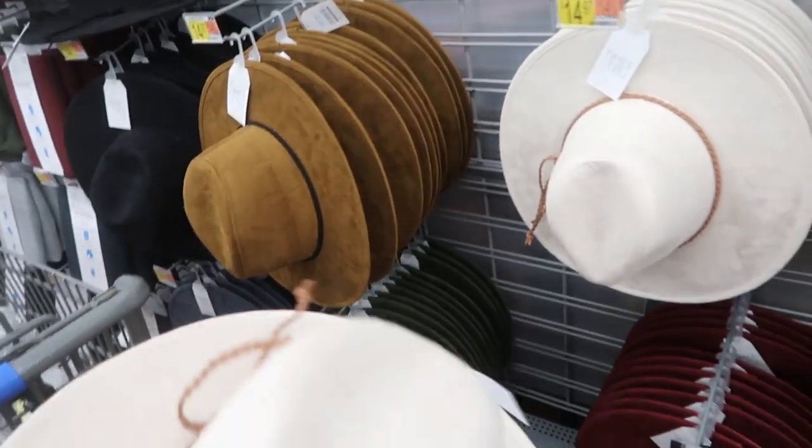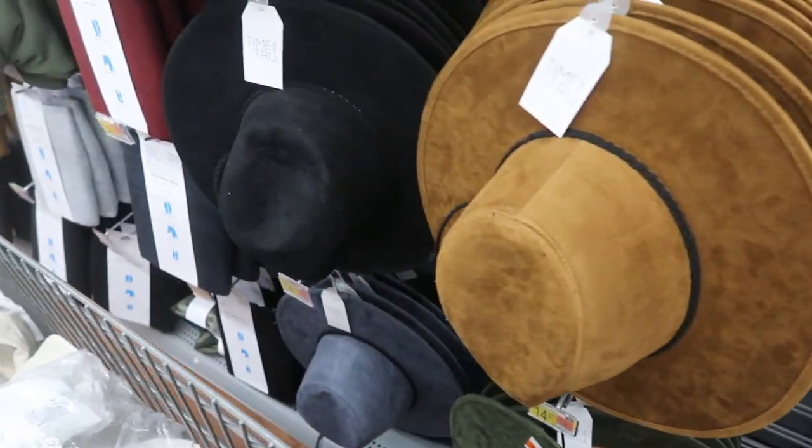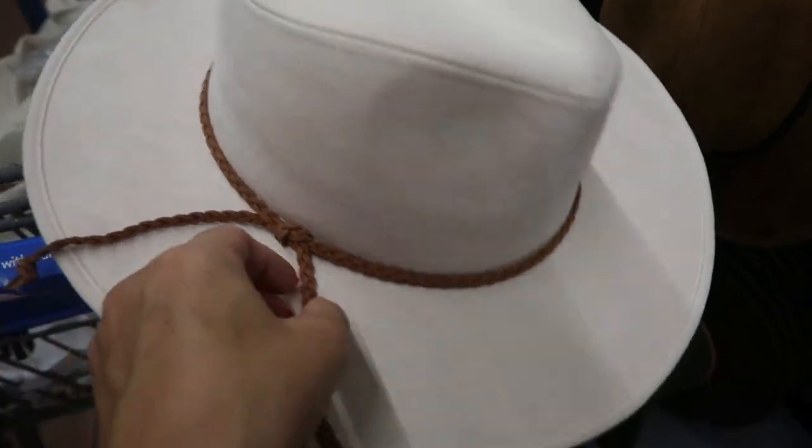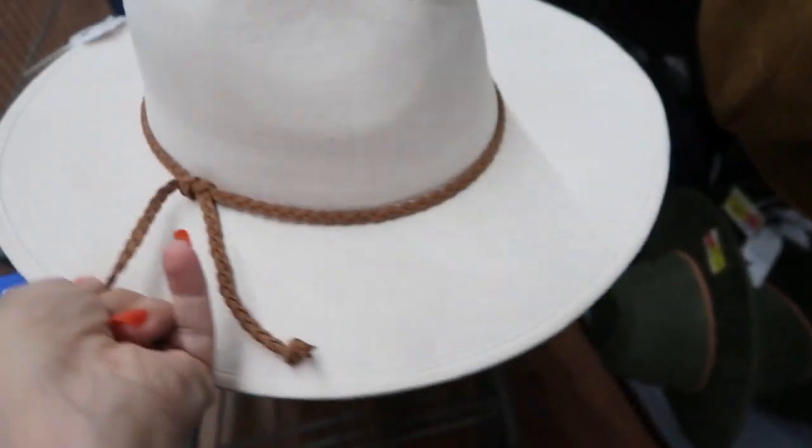I showed you guys these hats last week but I'm seeing the missing colors. It comes in this beige, also in the camel and in the black. These are $14.97 from Time and True — it has this really cute little braided tie around the top.